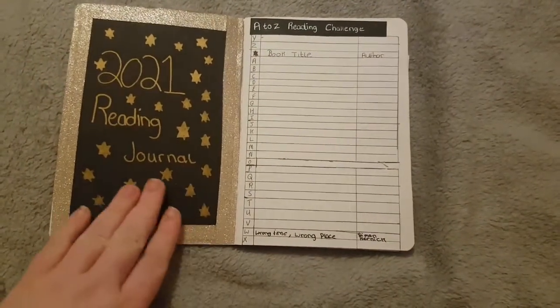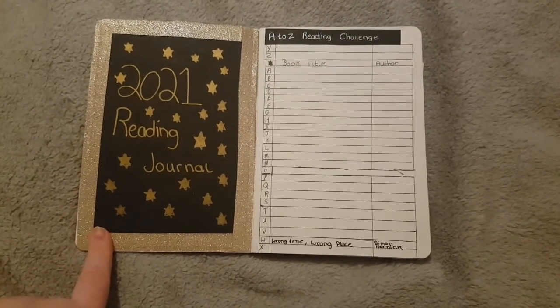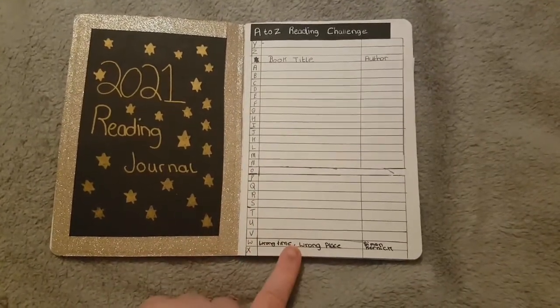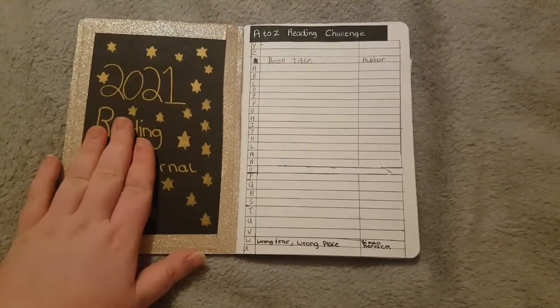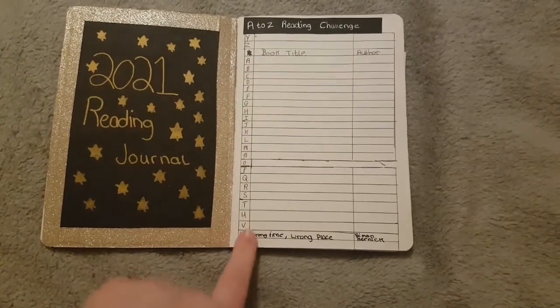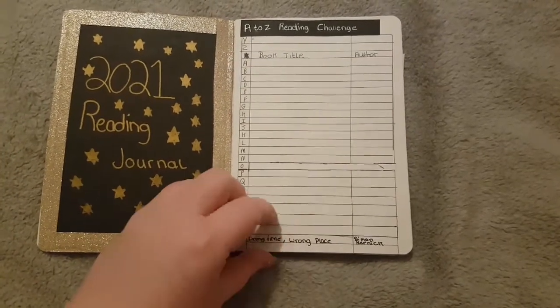Here we've got the 2021 Reading Journal title page — it's pretty simple. And then I have my A to Z Reading Challenge page. Throughout 2021 I'm hoping to read a book beginning with every letter of the alphabet in the title.